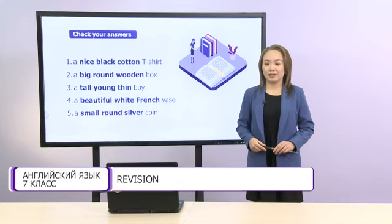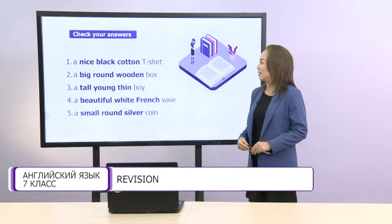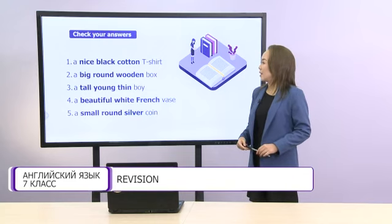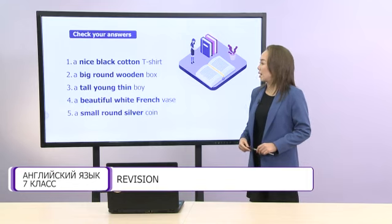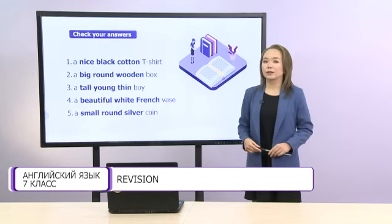Now, my dears, let's check together. The first one is – a black cotton t-shirt. The second – a big round wooden box. The third – a tall young thin boy. The fourth – a beautiful white French vase. And the fifth one – a small round silver coin. Excellent!